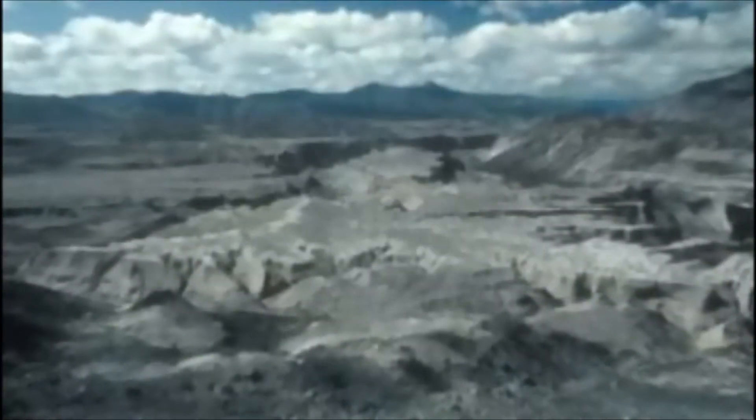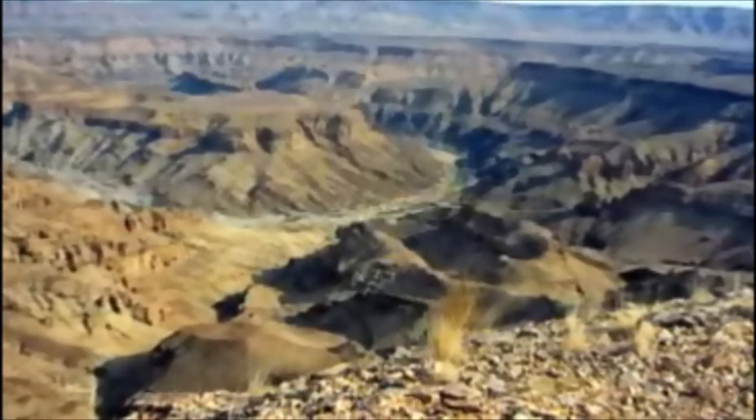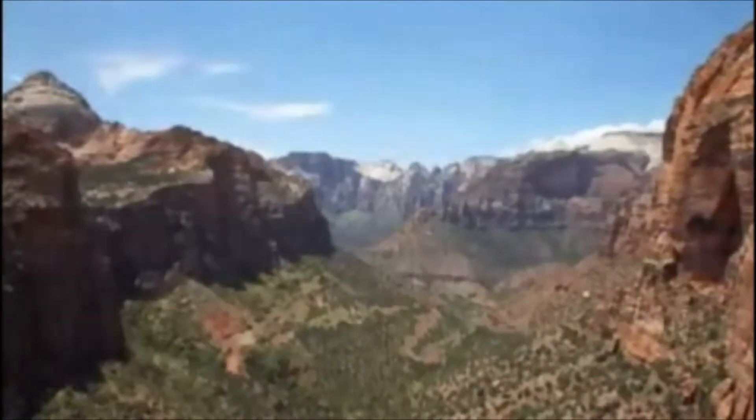We observe canyons being cut into rock today, but only by catastrophic processes. Just imagine how easy it would be to cut massive canyons during and after Noah's flood — torrential water and mudflows, followed by uplift and heavy rains, created the right conditions to produce the world's canyons.